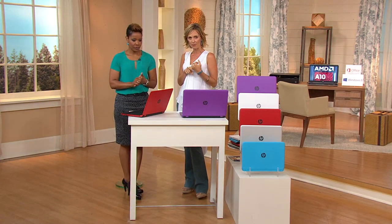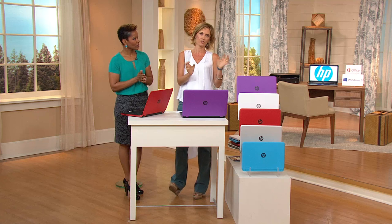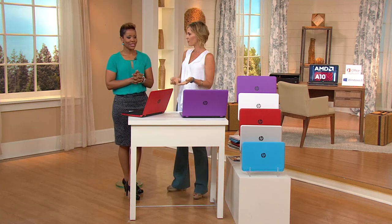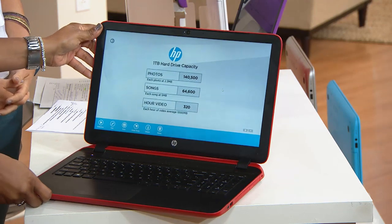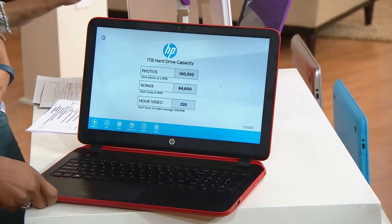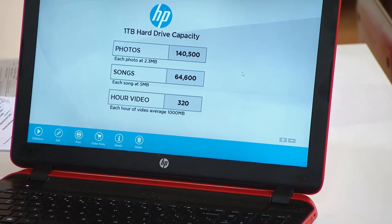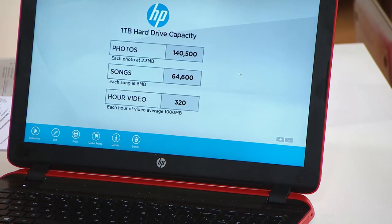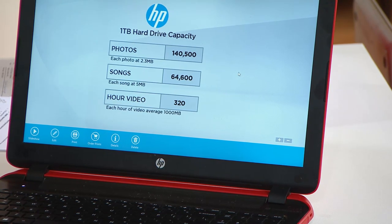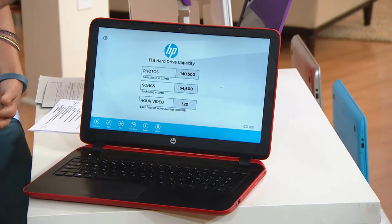Let's talk about a terabyte. I remember going shopping trying to find an external terabyte hard drive because I had too many pictures and needed more storage — and I could spend $200 on a terabyte alone. The entire computer here is under $600. A terabyte is 140,000 photos, 64,600 songs, and 320 hours of video. You'll never fill it.